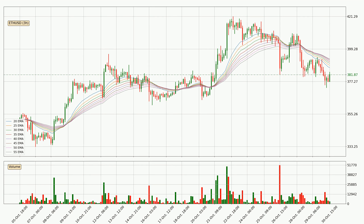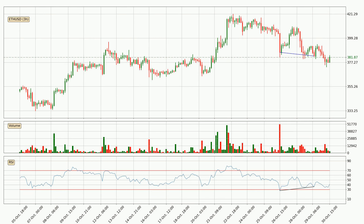Looking at the 3-hourly exponential moving averages, the current price is below the 3-hourly ribbon, which is generally bearish and the ribbon could play as a resistance, so it is to watch if the price will bounce off it or break it. The current price to watch is around 393. The resistance should be considered because the ribbon is more or less spread out.